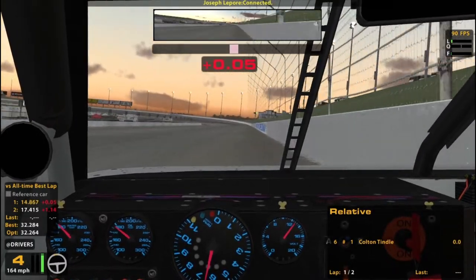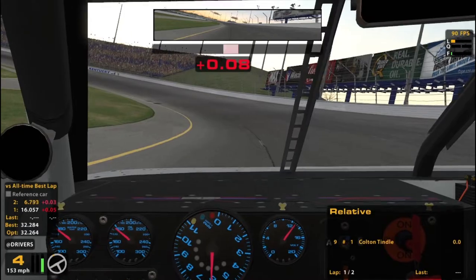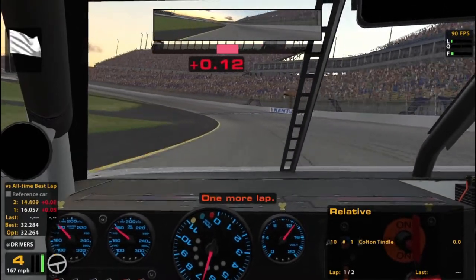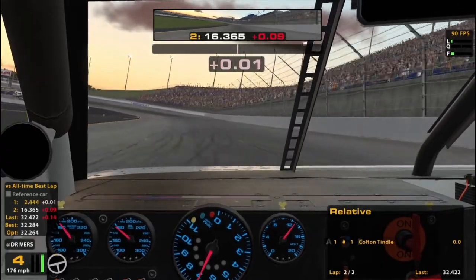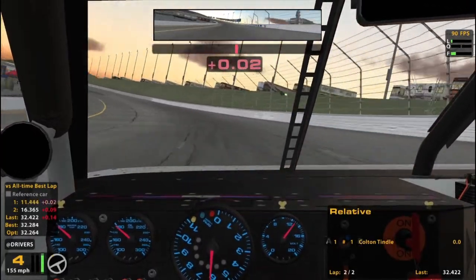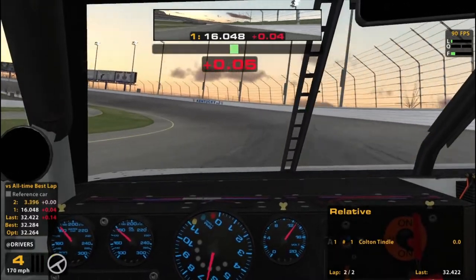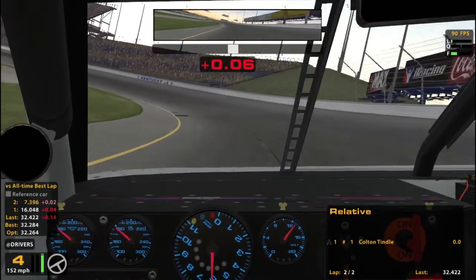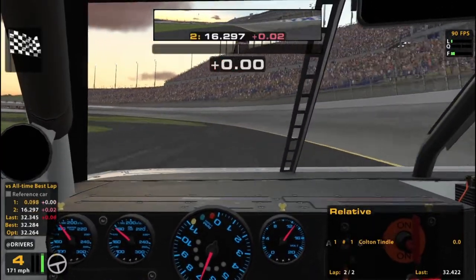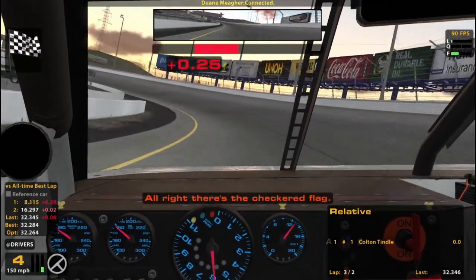It seems like you kind of want to be on that seam down there. Don't take any of my advice seriously, because like I said, brand new to this place. But I've been getting some speed kind of straddling this seam down here and getting loose on the exit. Kind of straddling that seam, fighting the loose a little bit. That was not a great lap compared to my all-time best. Kind of reminds me of Homestead a little bit in the ARCA car - there's kind of that lower seam you want to get on. That was a little bit faster: 4.22 to a 3.46. Higher line saving is going to be a big thing, but I think that seam should help with that as well.